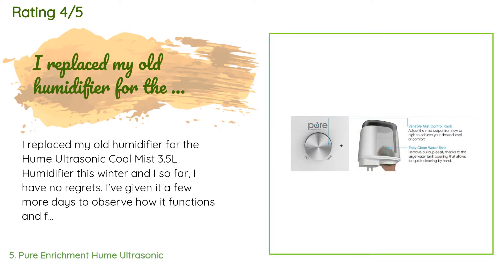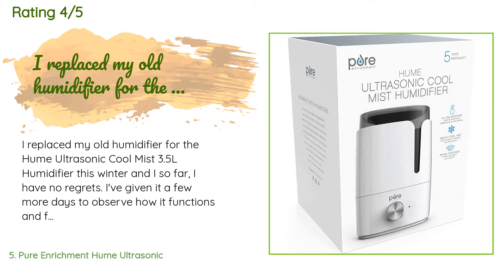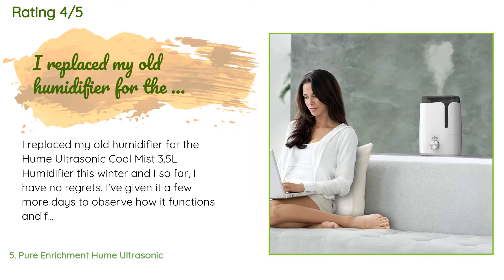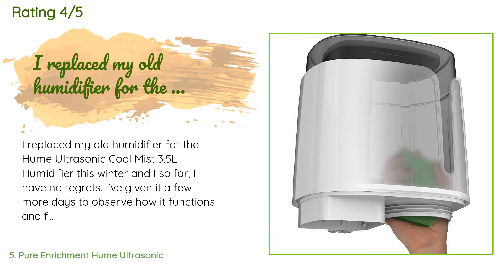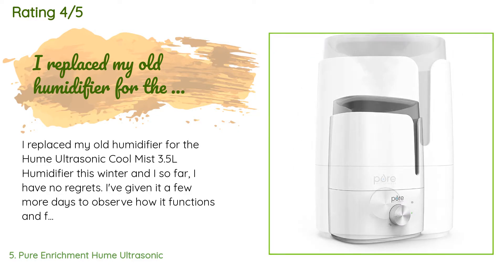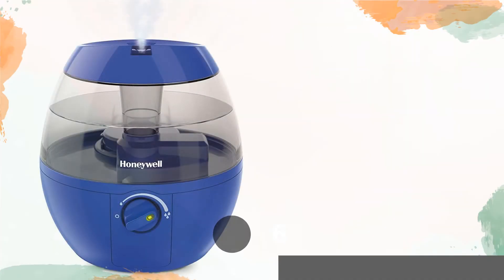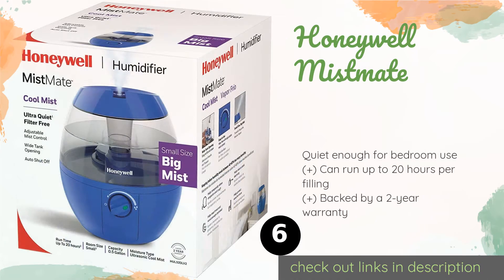A customer said: "I replaced my old humidifier with the Hume Ultrasonic Cool Mist 3.5L humidifier this winter and so far I have no regrets. A whole tank lasts just over 24 hours, releasing a good steady mist. I really love how I can put my hand inside the tank to give it a thorough clean. There is a small area inside the tank that may be harder to reach when it comes to cleaning."